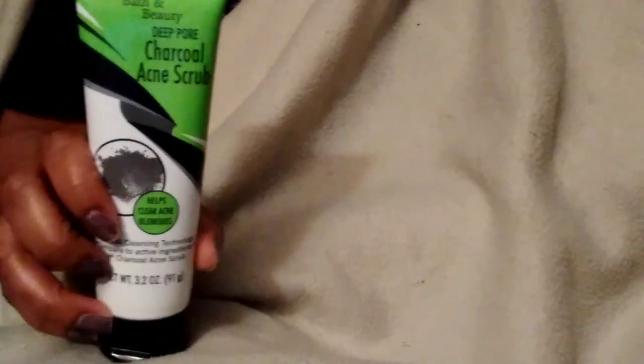This acne scrub I find to be quite good. I love this stuff and I just have a pile on this side that I'm picking from. This is a face brush — I don't have the brush attachment to it because I need to go buy another one.